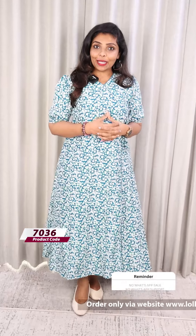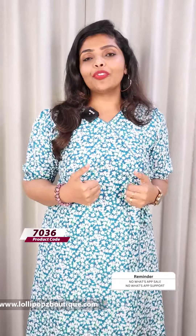This is a beautiful teal green shade with a beautiful white color floral pattern. The price is 899, ready to dispatch in 7 working days.